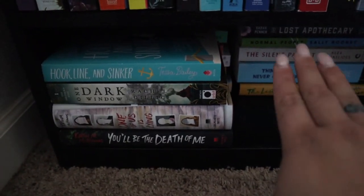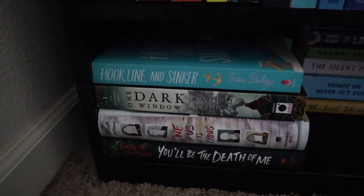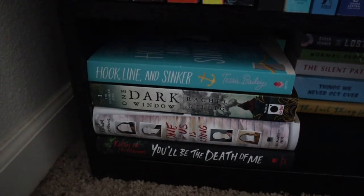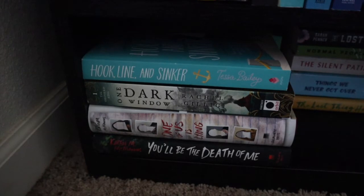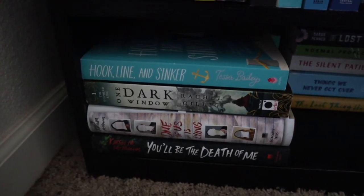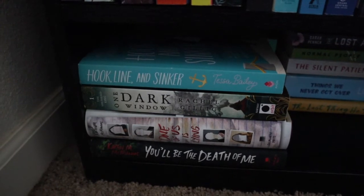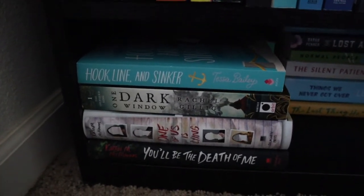Next we go down to the bottom shelf — these are all books I'm going to be reading in 2023 for a specific thing. First up, I have Hook, Line and Sinker by Tessa Bailey. I didn't realize it was a duology with It Happened One Summer — I don't have that one so I need to get it. It's also a very summery vibe so I won't be reading it anytime soon.